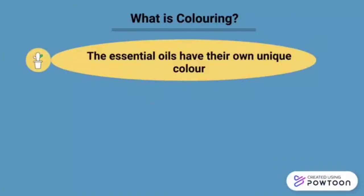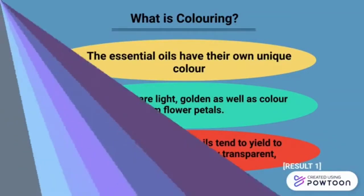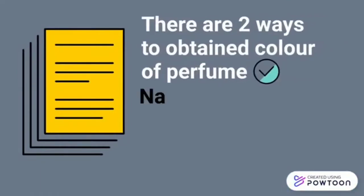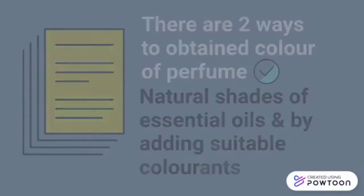What is coloring? The essential oils have their own unique color. Most of them are light, golden, as well as color from flower beetles. When blended, essential oils tend to yield a range of honey shades, nearly transparent, bright and dark. There are two ways to obtain the color of perfume: from natural shades of essential oils and by adding suitable colors.